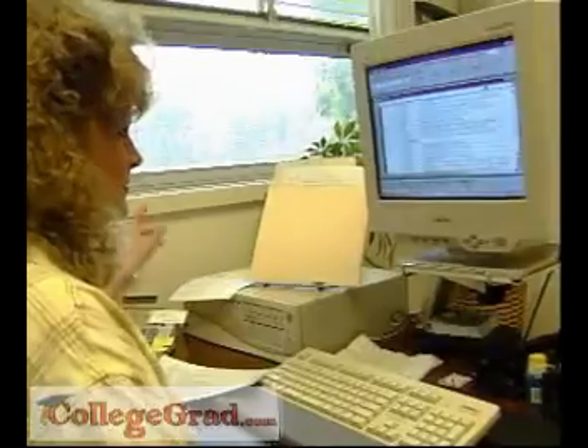expert computer systems, cost analysis, financial planning, quality control, and complex distribution plans to improve profits.